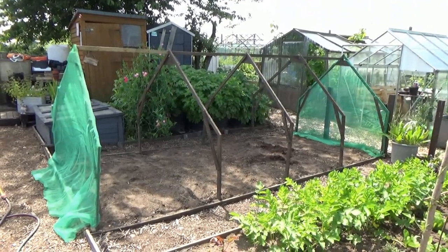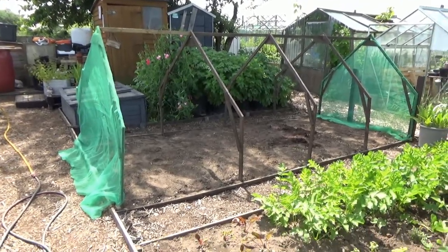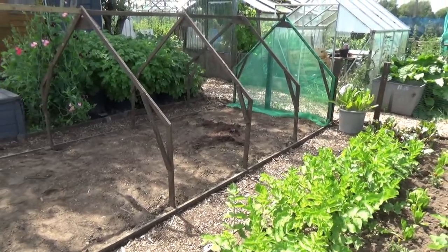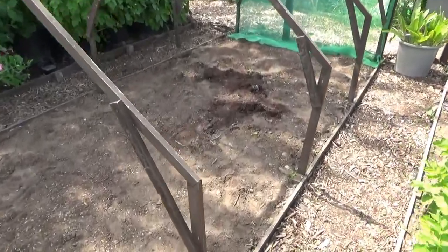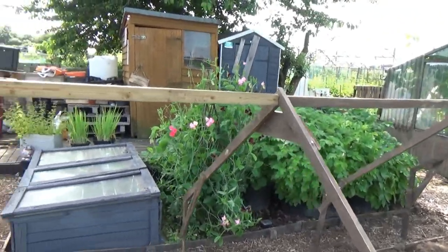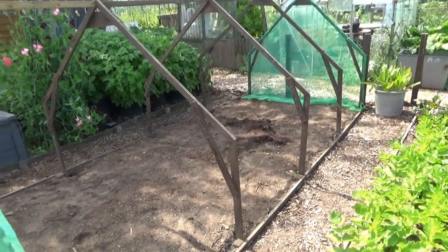Right, there we go — the finished article. The two ends have been covered and it's all just been stapled on. All we've got to do now is weed it, dig it over a bit, a bit more fish blood and bone, put the plants in, and then just drape the netting over it. I might put something on the corners like pipe insulation to stop it from catching the net — and maybe across the top as well — because you have got some jagged edges and this stuff catches so easily. So that's that done, ready for the brassicas for winter.